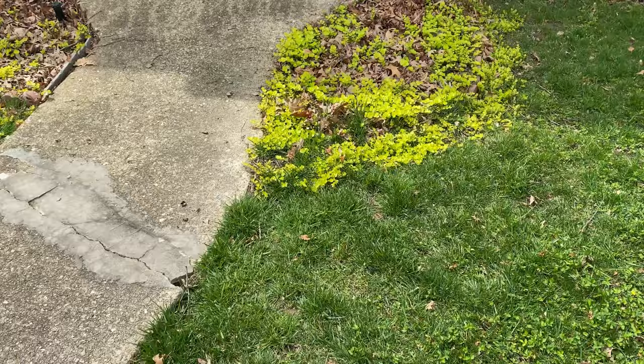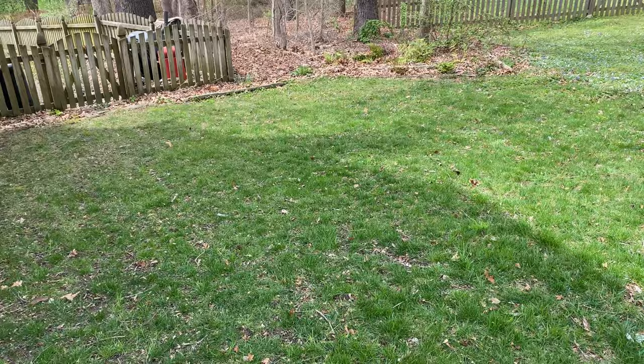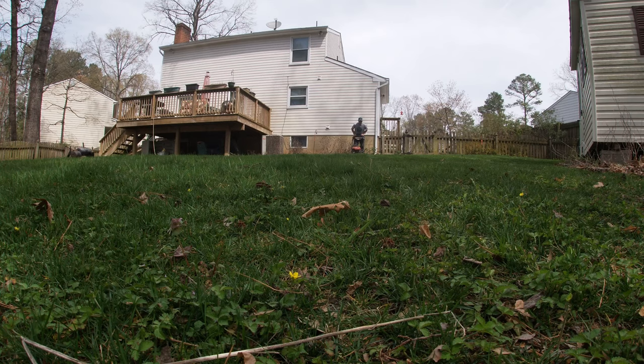Of course, there's that coming out of that flower bed. Now let's go cut the back.